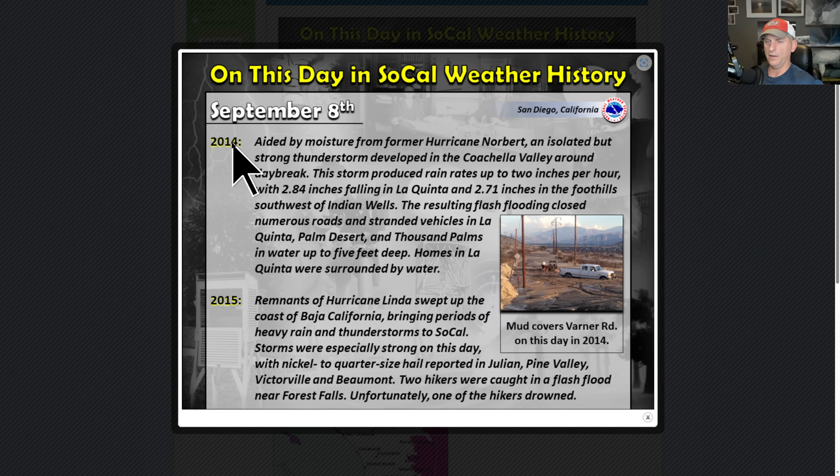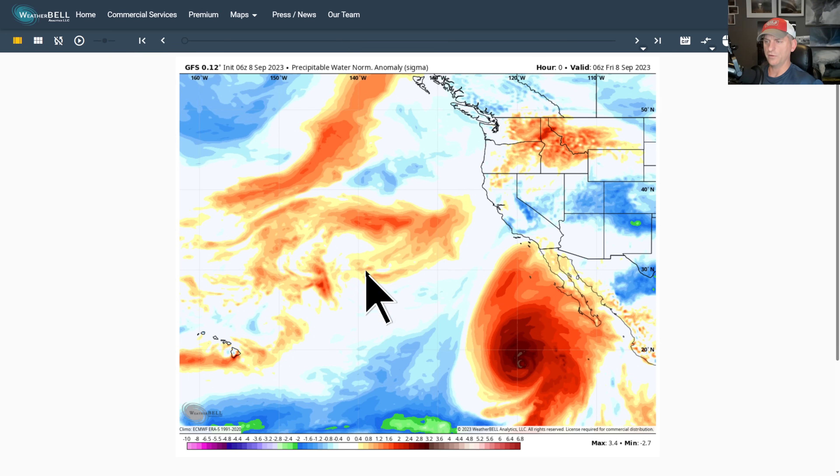On this day in SoCal weather history, September 8th 2014 and 2015, we got remnants of hurricanes moving up over the area. We're not dealing with as much moisture this round as we have in the past, but it's still something worth keeping in the back of your mind. If you're out and about, especially in the backcountry and higher terrain, watch out for that thunderstorm activity.